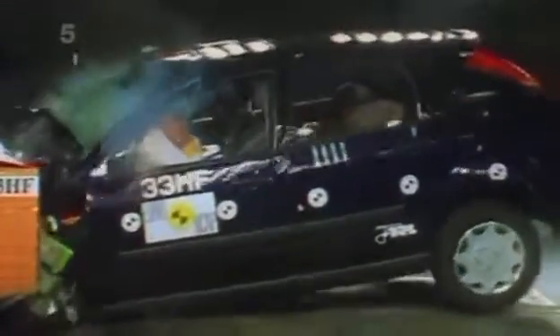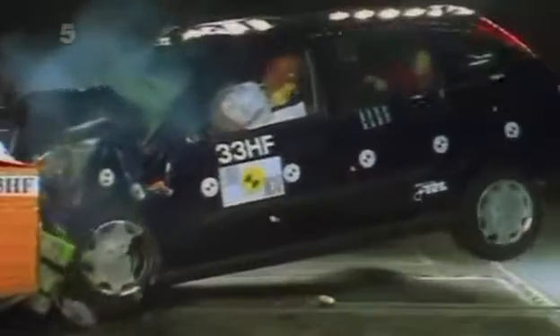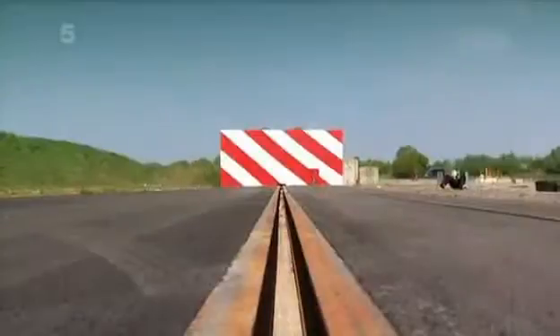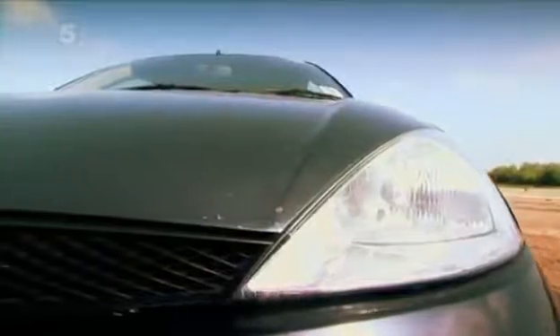Crash authority Euro NCAP conduct tests at up to 40 miles an hour. We're going three times faster, partly because modern cars can reach such speeds, and partly because we're curious as to what would happen if a car was exposed to such enormous forces.